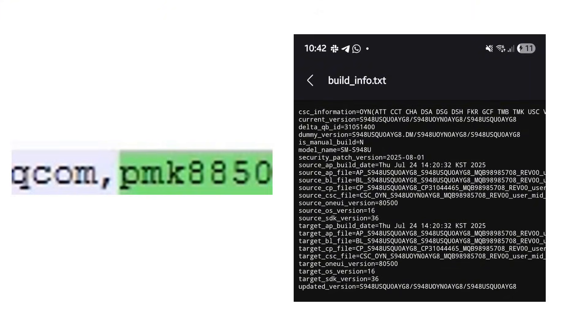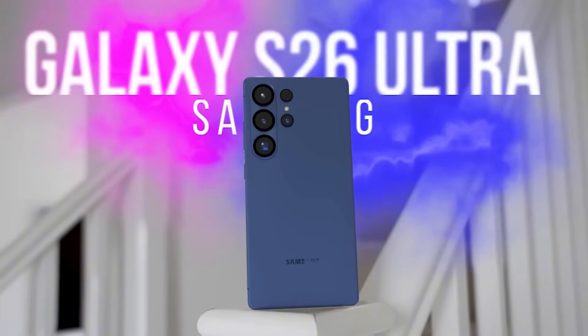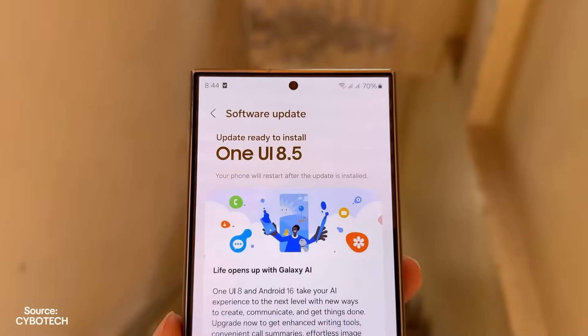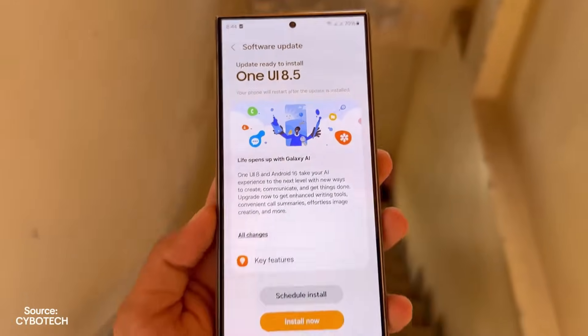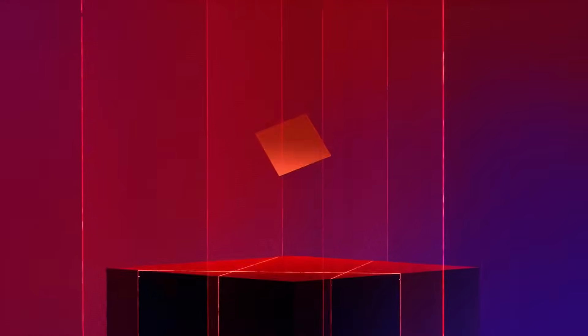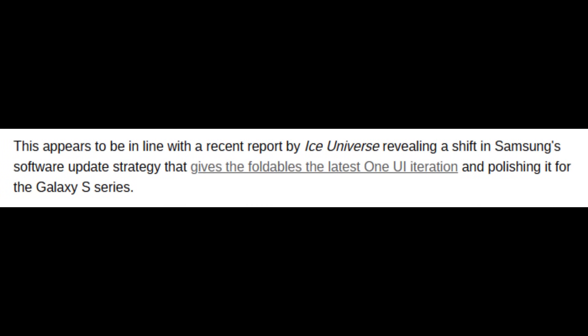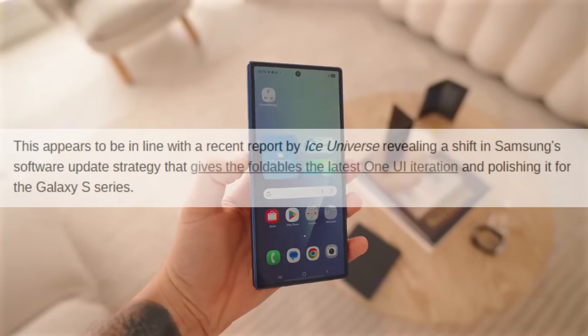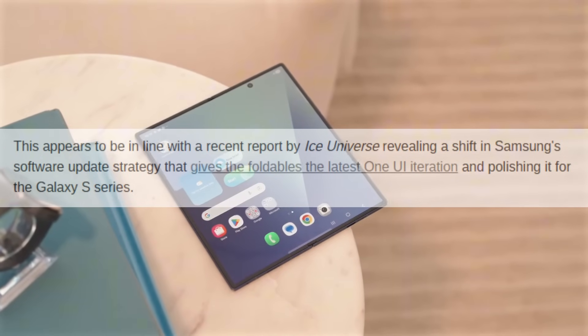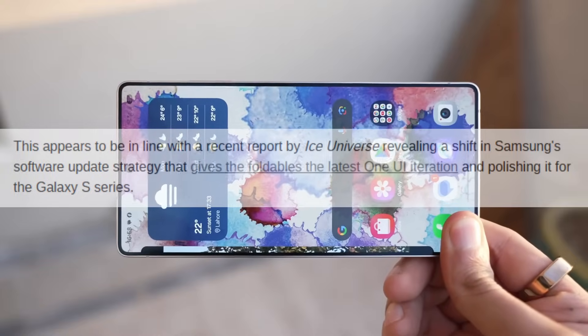We got our first look at the initial firmware file for the Galaxy S26 Ultra, confirming it will launch with Android 16-based One UI 8.5. Digging deeper into the firmware reveals even more noteworthy details. One highlight points to Qualcomm's next flagship processor making its way into Samsung's upcoming Galaxy S Ultra. This lines up with a recent update from Ice Universe, suggesting a shift in Samsung's software release approach — giving its foldable devices the newest One UI version first, then refining it for the Galaxy S series.